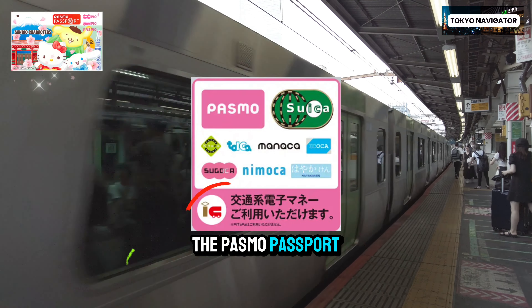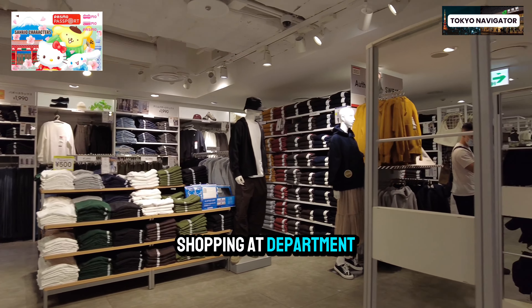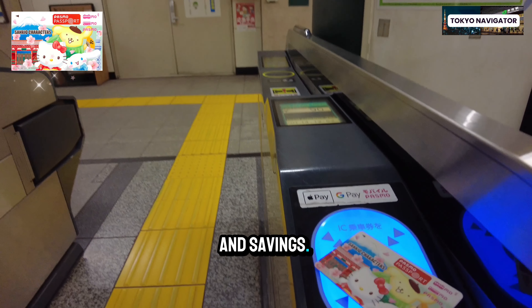POSMO Card, Suica Card, POSMO Passport — which one should you get? Are they sold out? What should you do? Watch to the end to hear updates on the POSMO and Suica Card, and tips on how to get unlimited travel for as cheap as $4 USD on the POSMO Passport.